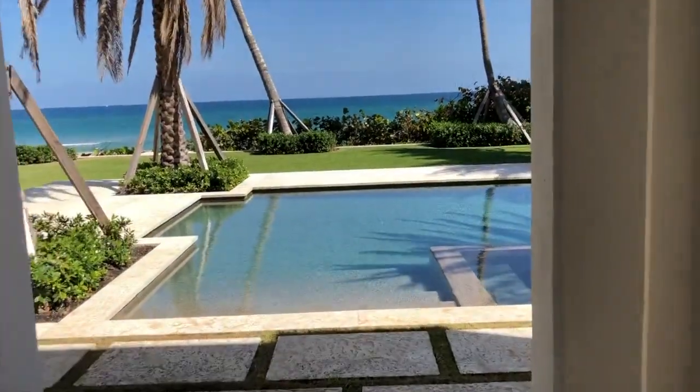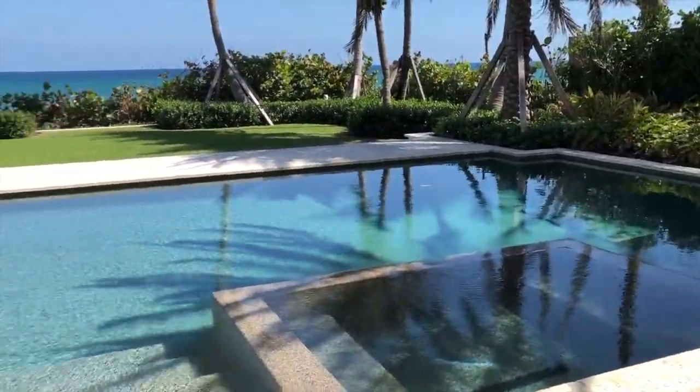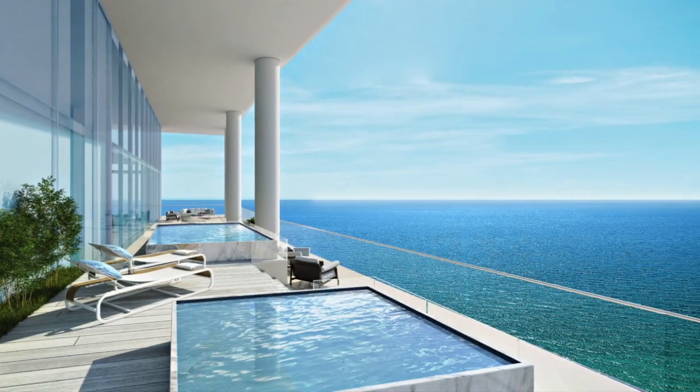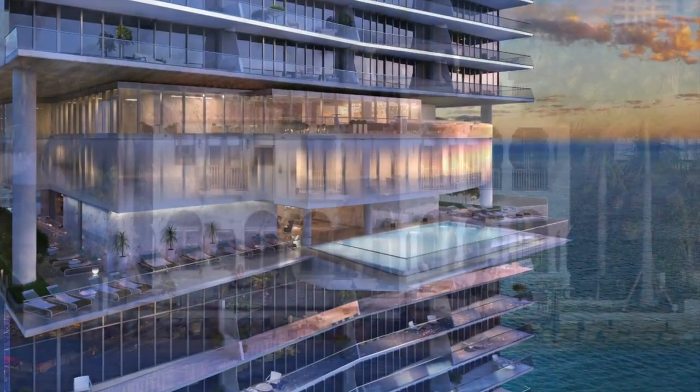Here we are at Delray Beach on the ocean. We all love ocean views, even ones that are breaking, or a sky palace, or an infinity pool 30 stories up.